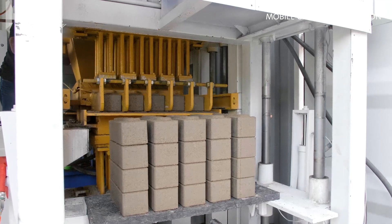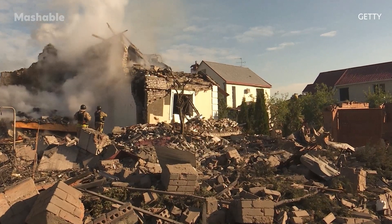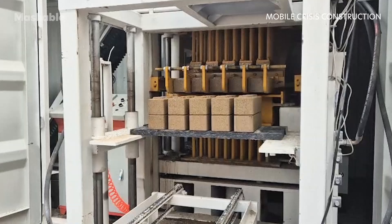This mobile factory, currently deployed in Ukraine, can help war-torn communities rebuild their homes by turning rubble into bricks.